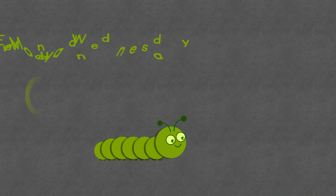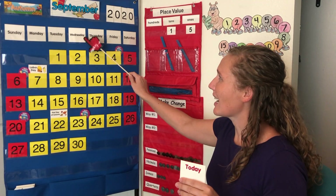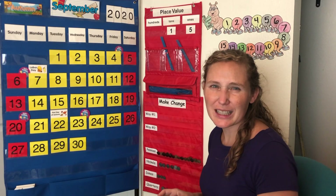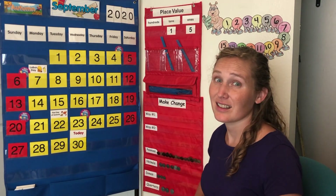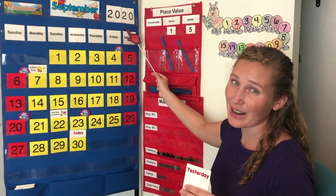It's calendar time! Today is Wednesday, September 30th, 2020. Do you know what yesterday was? Yesterday was Tuesday, September 29, 2020.